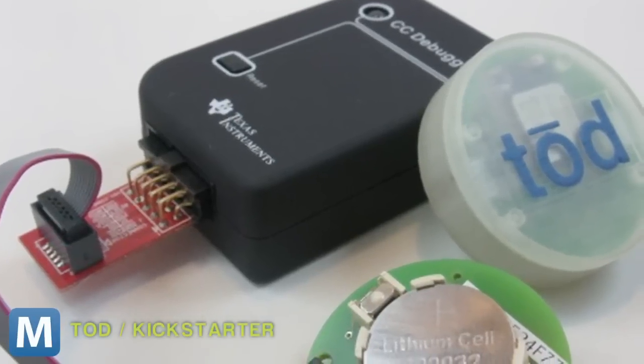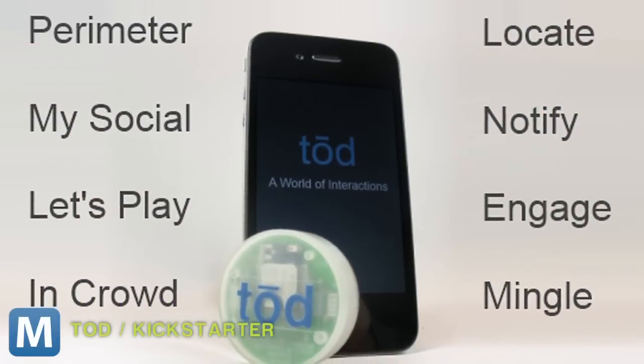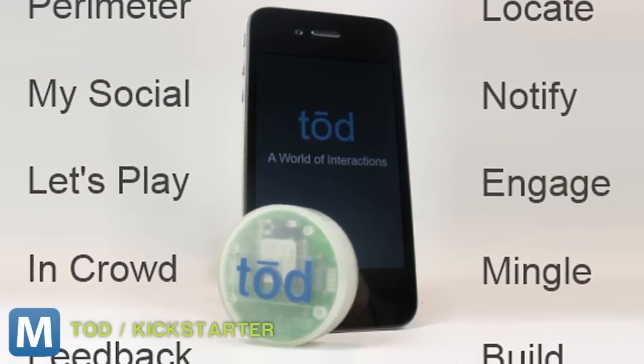And even if you're not a busy mom on the go, the Toad team has opened up the device's API so developers can leverage the Toad cloud and create new interactive hardware and apps.